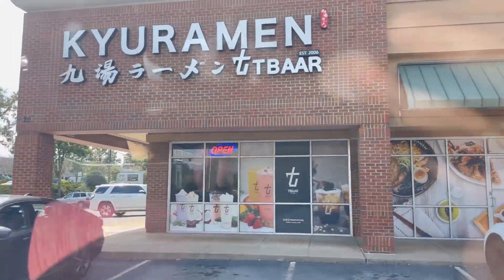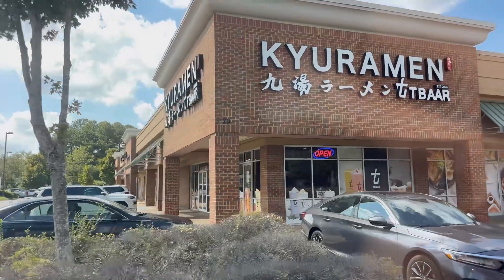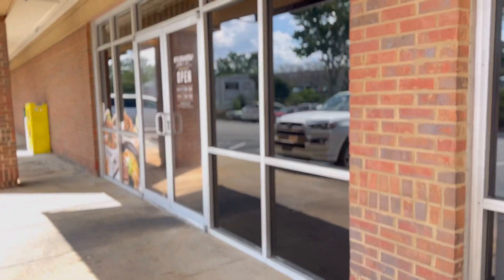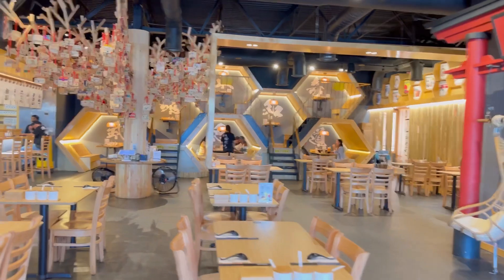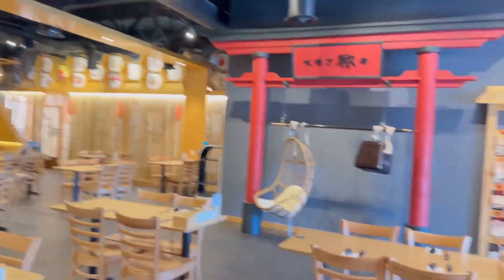Hello everyone, we just went to check out Kyuremen restaurant in Suwani. The first thing I loved was the decoration of the restaurant — there are honeycomb booths and a beautiful tree. It's just so beautiful and it uplifts your mood right away.